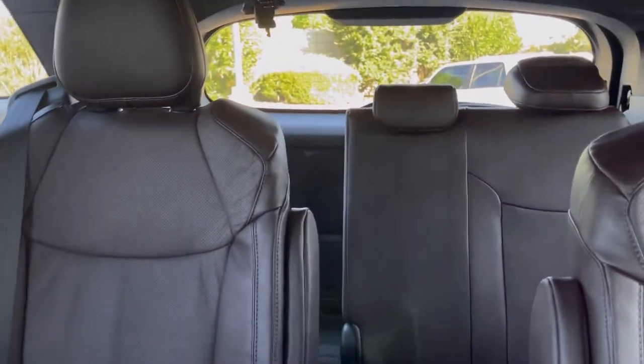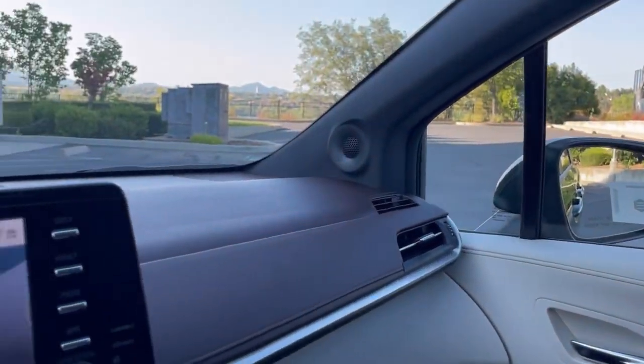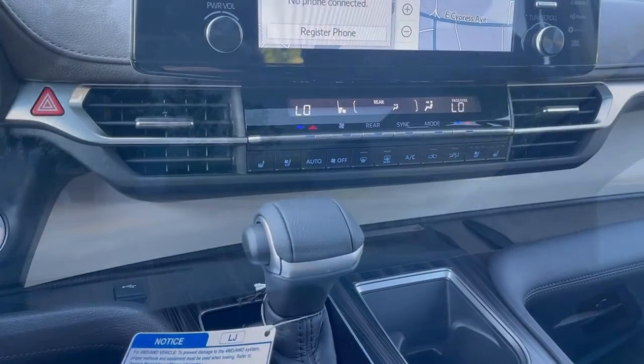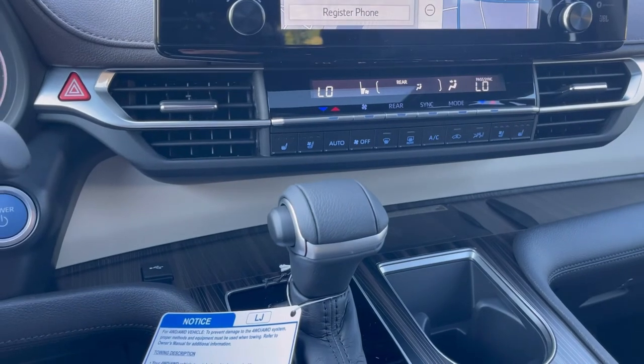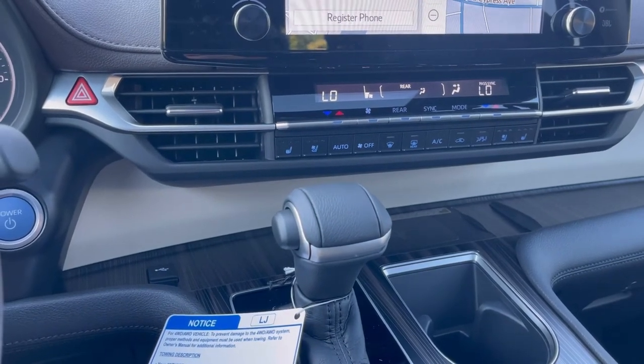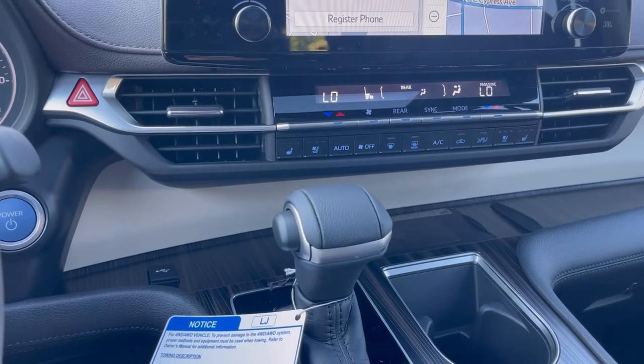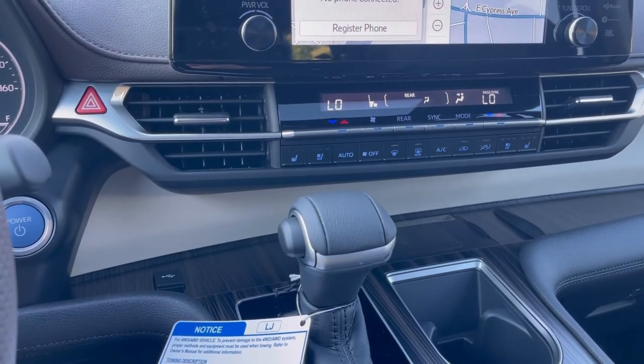Just a well laid-out van with so many great things. You can't go wrong with this. The money alone you're going to save - there's no van that does this kind of fuel mileage, not even close. We have our climate controls for the front, and the center has their own climate controls, his and hers, so there are actually four climate zones in here.